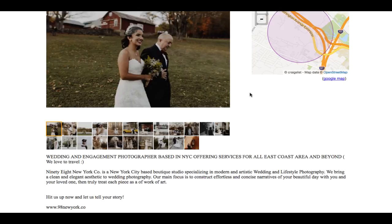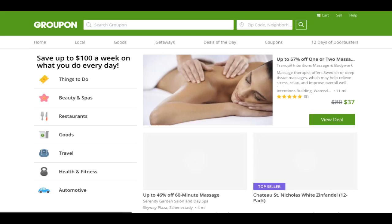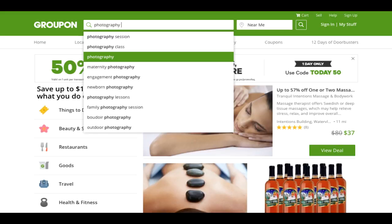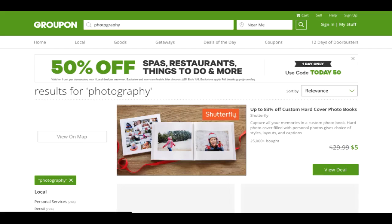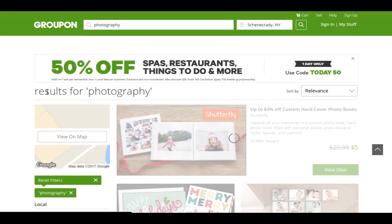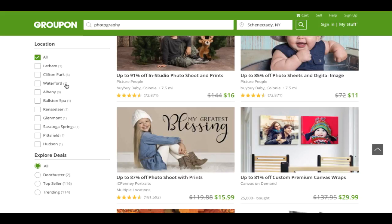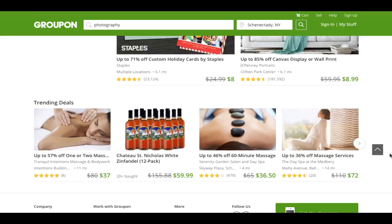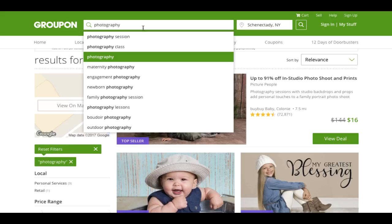Another place to get clients is Groupon.com. Type in photography and make sure it is local. You're going to see all your local competitors — different cities have different wedding photographers and other photography services. There are photo sessions, some commercial listings, and sometimes just wedding photography. Photography classes could also be something that works well on here, and there are lots of different photography classes posted on Groupon.